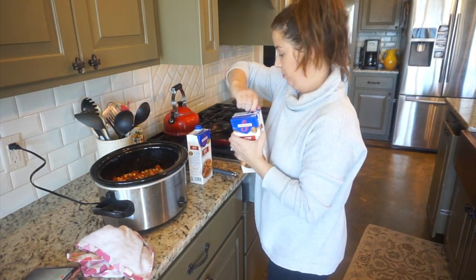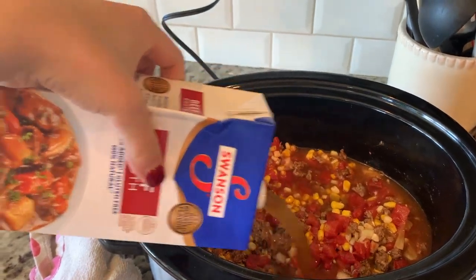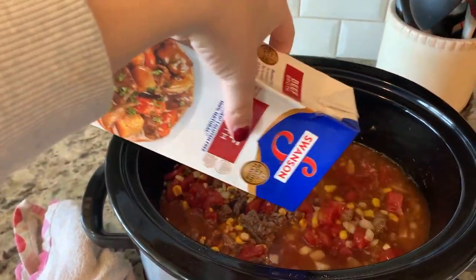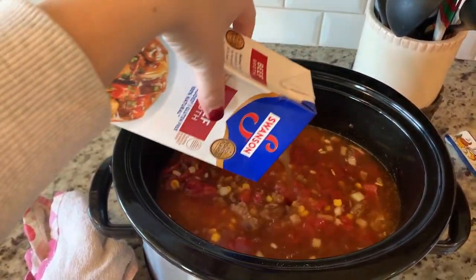The last thing I'm going to do is add the beef broth. I did buy two cartons because oftentimes I like our soups to be extra brothy, but for this recipe I found that one carton was plenty enough.